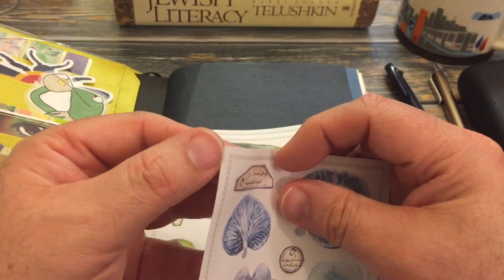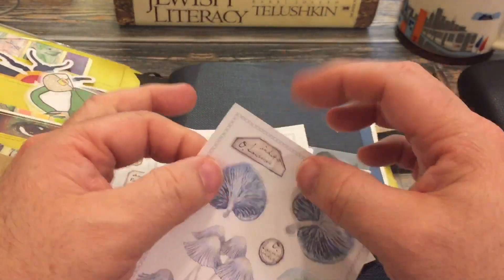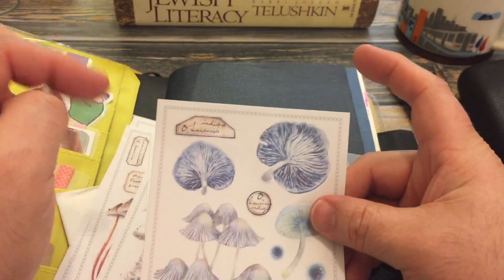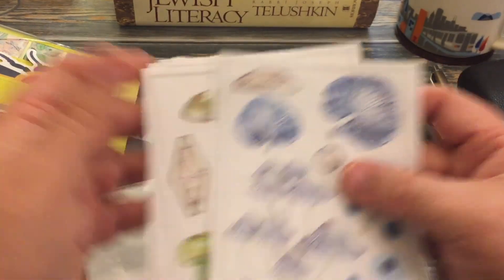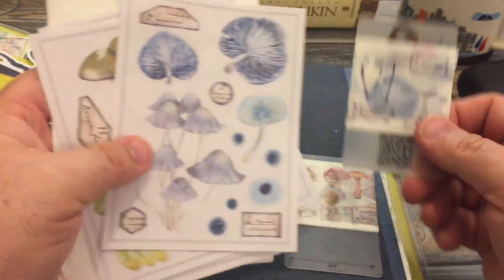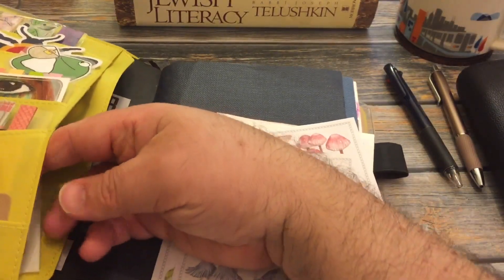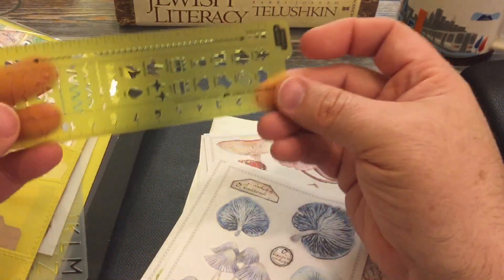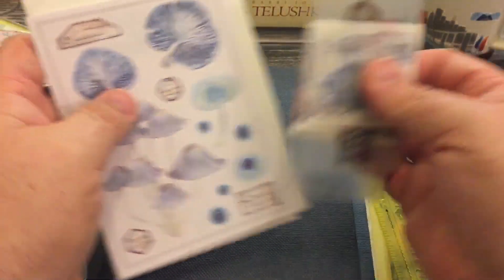I think they're by the same artist that did the washi. And I also got my stencils — I got the yellow Hobonichi stencil.